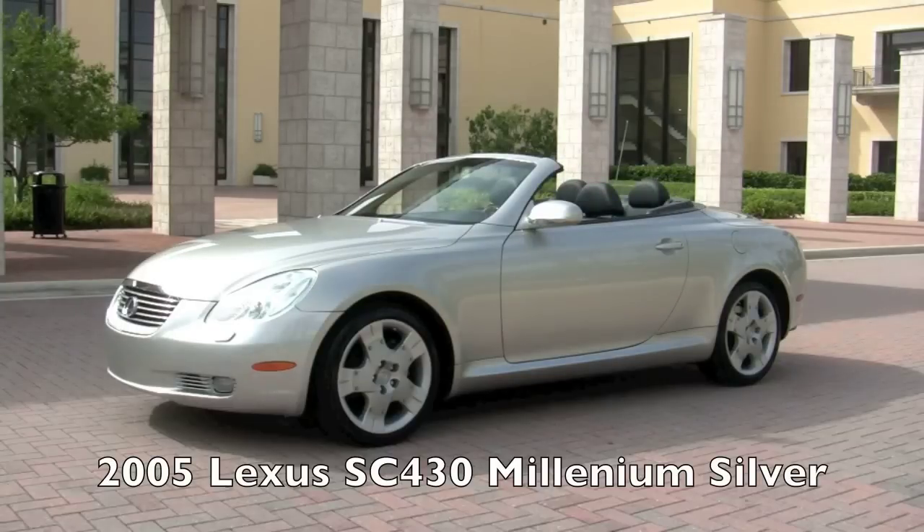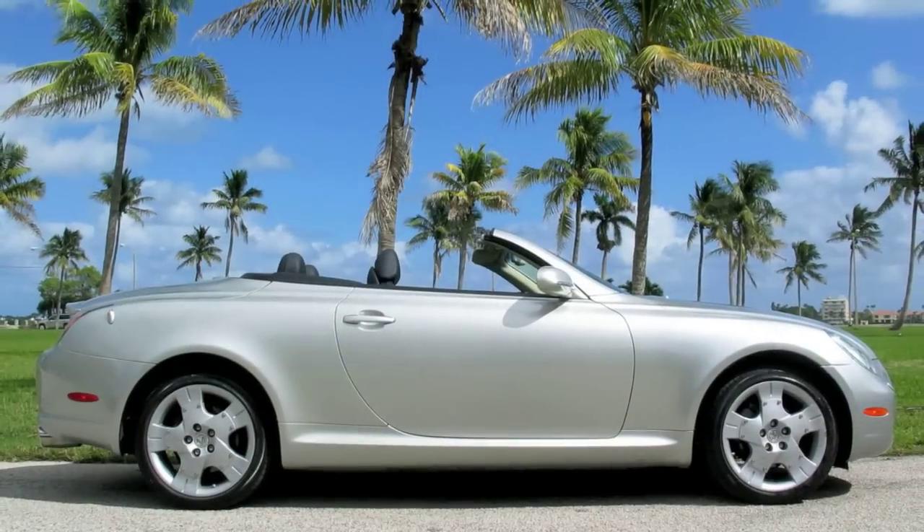The dependability and value of this Lexus is well documented, so take this opportunity to own one for yourself. Call Jeremy today at 561-714-3679.